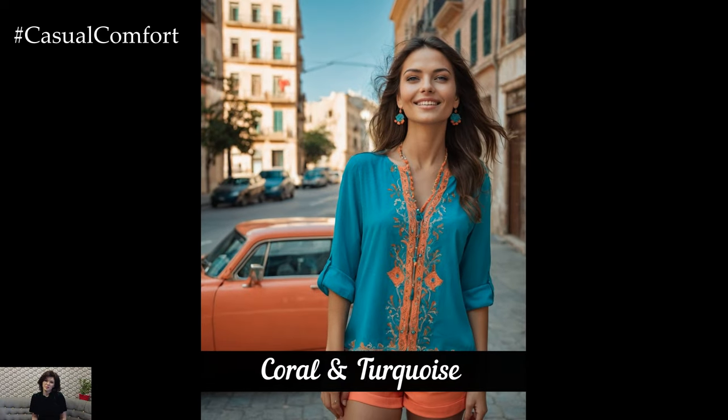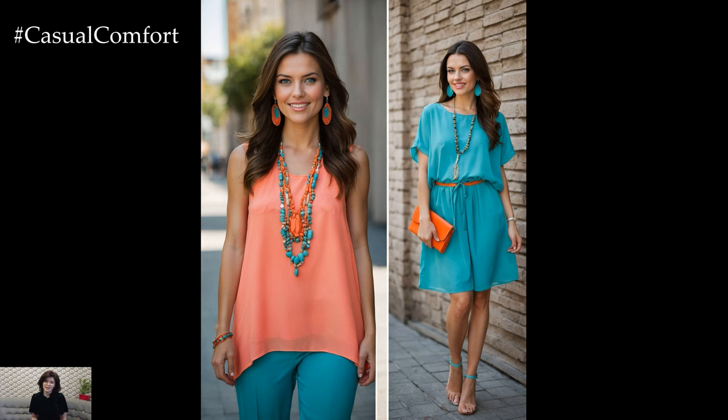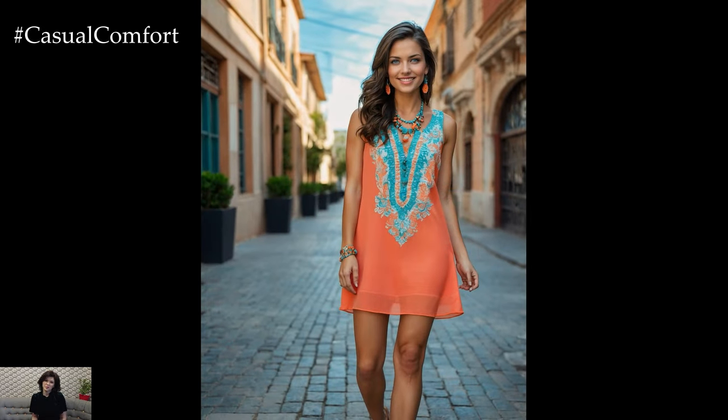Coral and turquoise is a vibrant, summery color combination that instantly evokes images of tropical beaches and sunny skies. This lively duo is perfect for those who want to add a pop of color to their wardrobe. Coral, with its warm, peachy tones, pairs wonderfully with the cool, refreshing hue of turquoise.